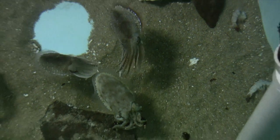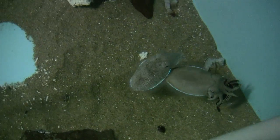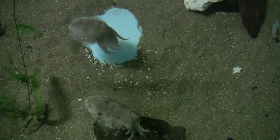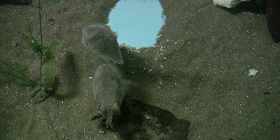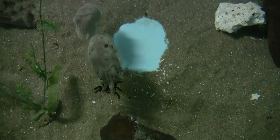That is until number two returns. Tightly holding its catch, number one backs up, pushing number three and forcing him back. This seems to be its preferred course of action.